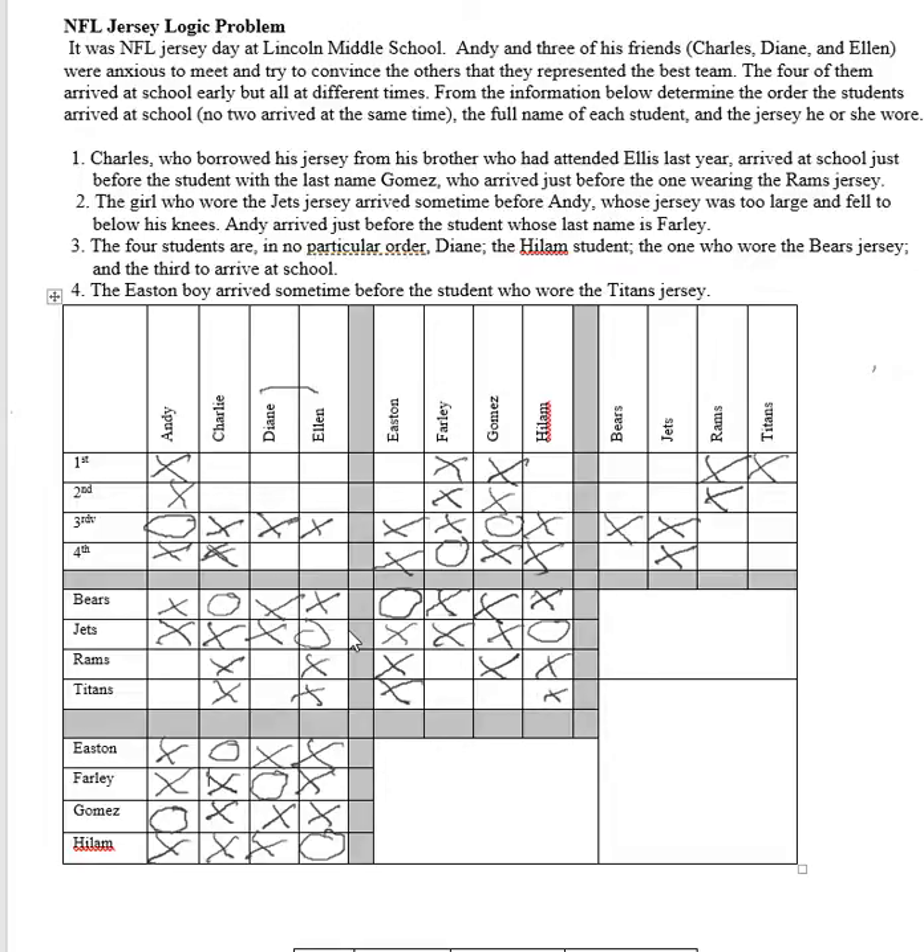Since only one spot was left in that column, Gomez had to have worn the Titan uniform, and Farley wore the Rams uniform. Diane Farley wore the Rams jersey.